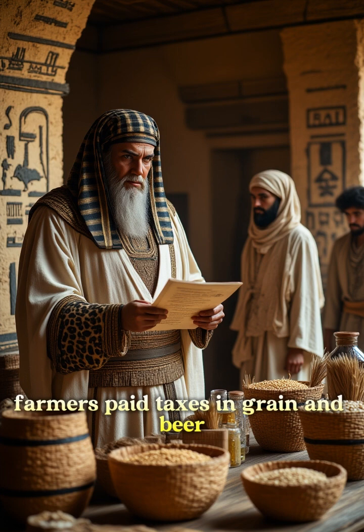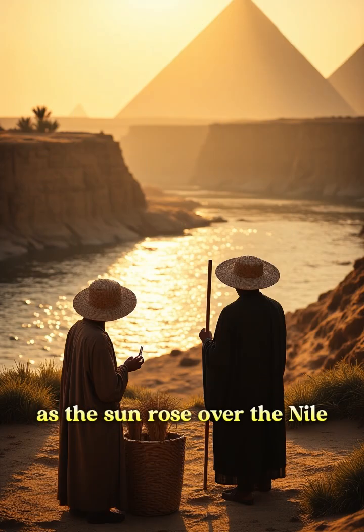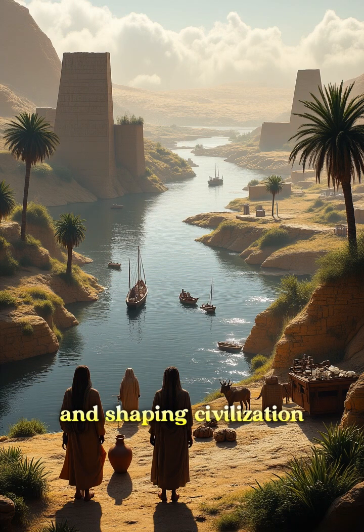Farmers paid taxes in grain and beer for the water they used, funding the kingdom's infrastructure. As the sun rose over the Nile, it symbolized the river's eternal role in sustaining life and shaping civilization.